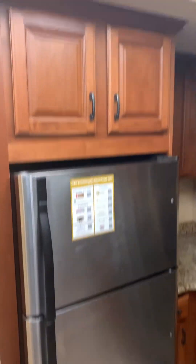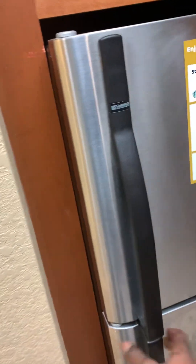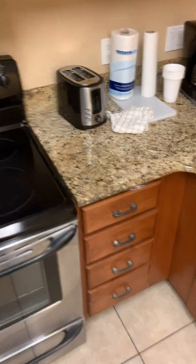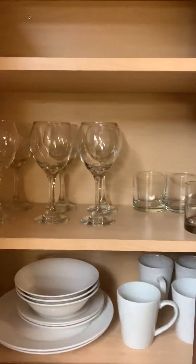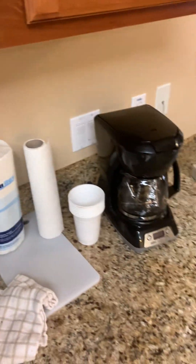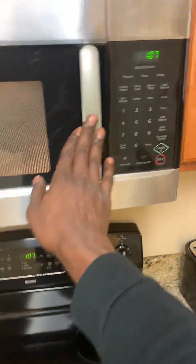It comes with pretty nice granite top counters and a fully equipped kitchen with everything you need. Got a microwave, refrigerator where you can store your food. There's a stove you can cook on, and it comes with everything — forks, knives, cabinets, cups, glasses, everything.